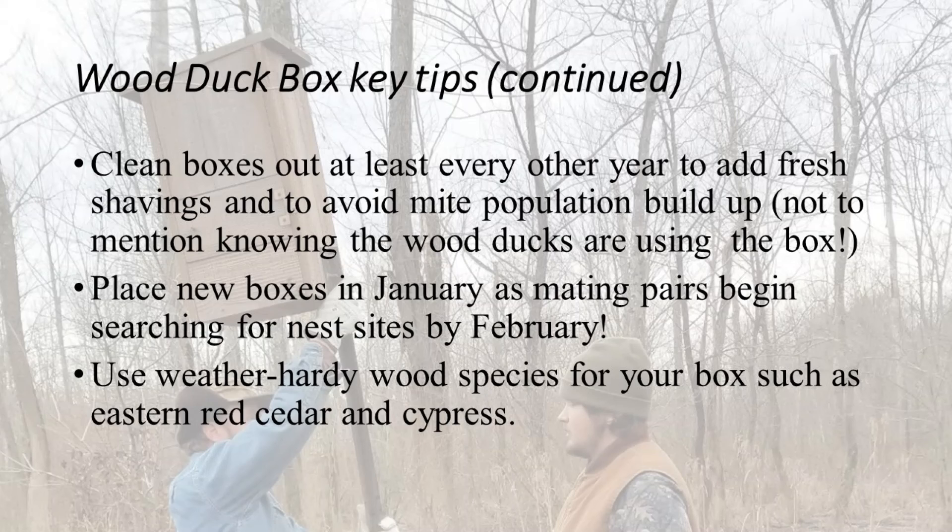Two more tips: time of year is important. Ducks start looking for nesting grounds right after Christmas — they've already paired up and will start looking in January. So you want to place your boxes out by the end of January if possible. The wood material you use needs to be something pretty hardy. We use eastern red cedar and cypress, and most of the boxes we've had out over 10 years are still in great shape.